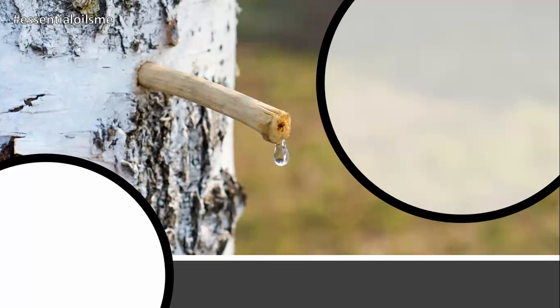Did you know that birch is used to make root beer and that it has the same chemical constituent as wintergreen? Hey, this is Lance McGowan with Essential Oils Me, and today we're going to talk about doTERRA's birch essential oil.